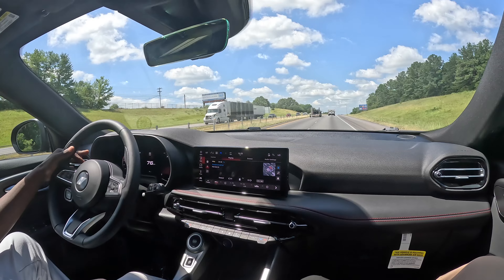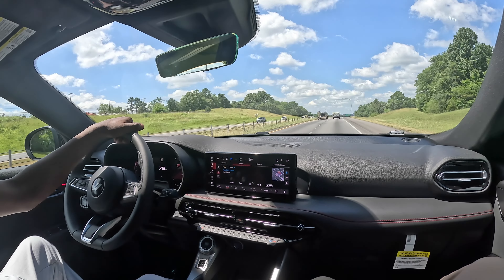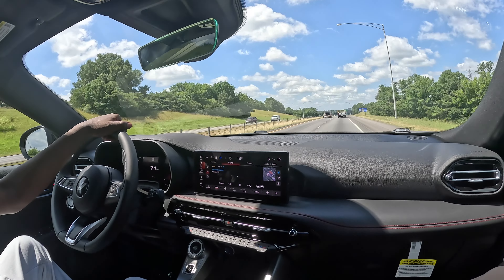You can hit the sport mode button again. Hit it again. Now they put it on — check it out. It's off. So you're good, now you're back in normal mode.